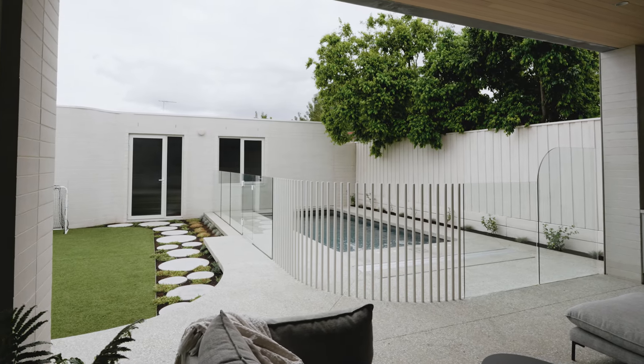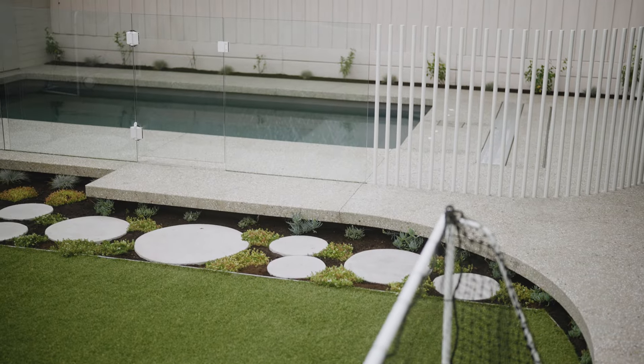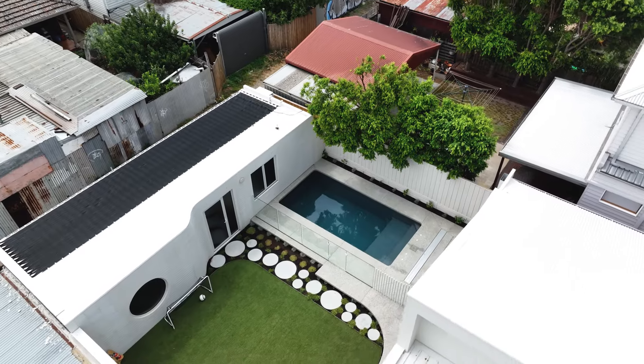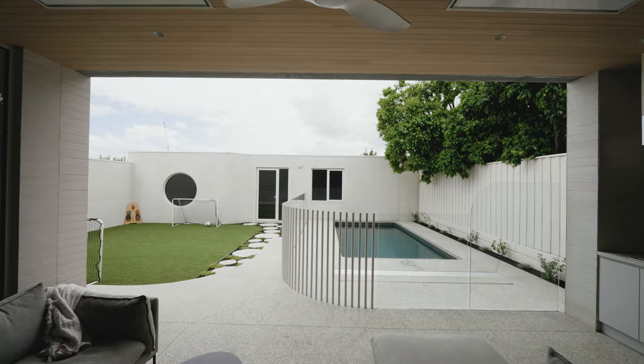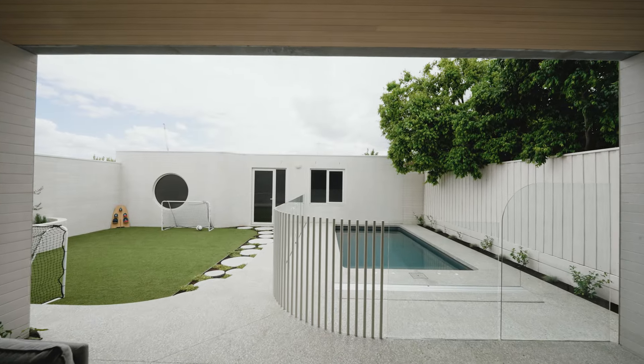Once we made the decision to go with Plungie, we worked with our landscape designer to design our backyard to complement the blank canvas of the pool and make it all tie together. We're really happy with the outcome — love the Plungie, love how the landscaping turned out, and it all looks seamless and the kids love it.